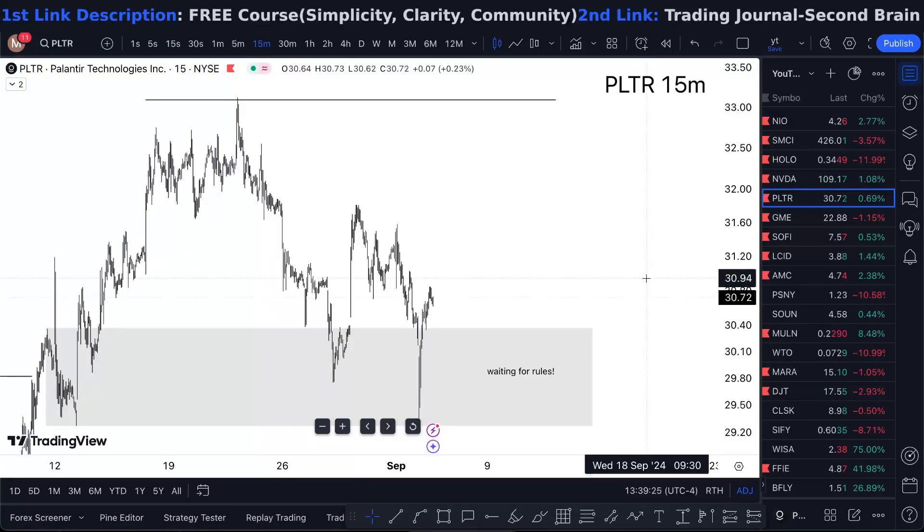PLTR stock analysis and PLTR stock prediction. Is it a buy right now? Watch this one minute video till the end to find out.